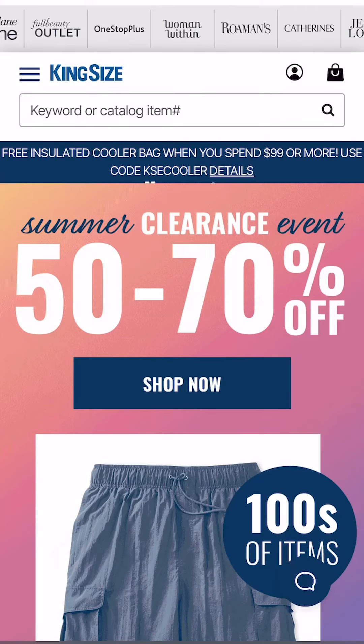I test and review big and tall products so you don't have to. King Size is an online retail apparel store that I decided to try. I got two jersey cutoffs, two cutoffs, and two pairs of shorts.